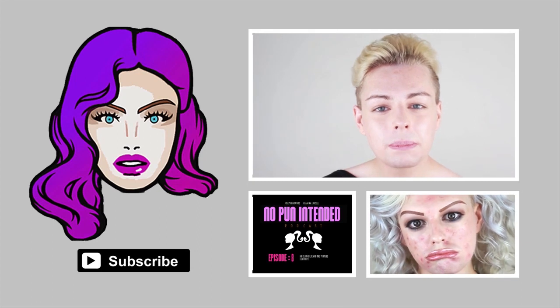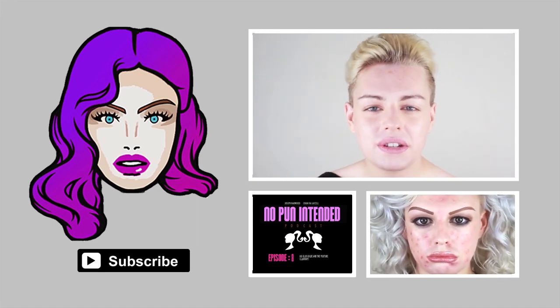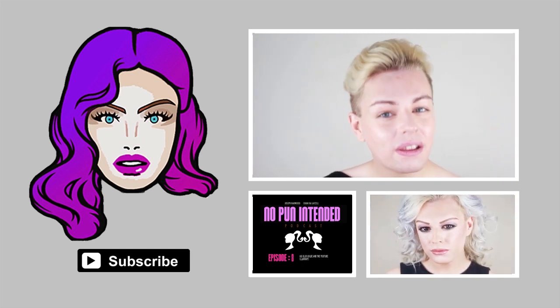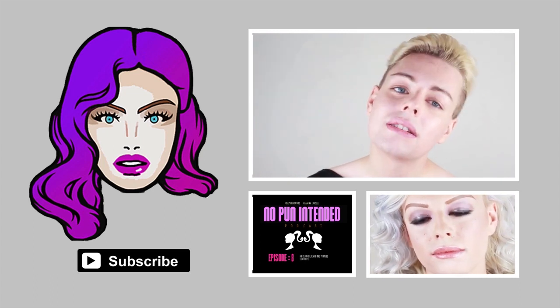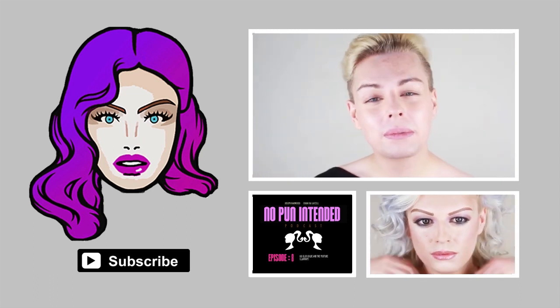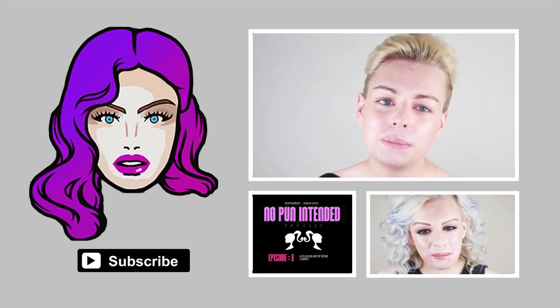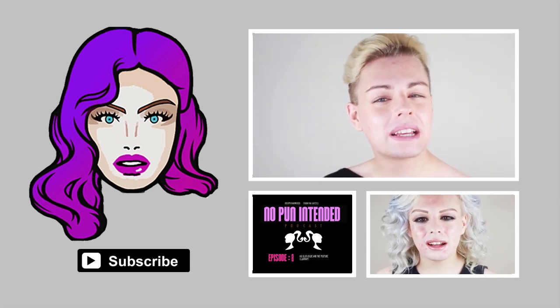Thank you so much for watching! I'm going to pop my acne covering video right here and the podcast I mentioned just below. Click anywhere on the face to subscribe. It was really fun to talk about acne and nice not to wear makeup for a while — I've been wearing it non-stop for the last week and my skin needed a break. Thanks guys, I'll see you in my next video!